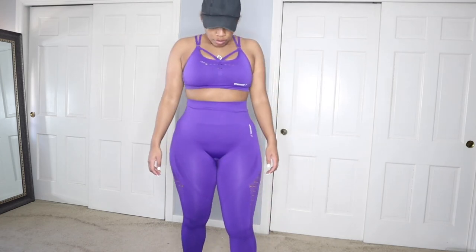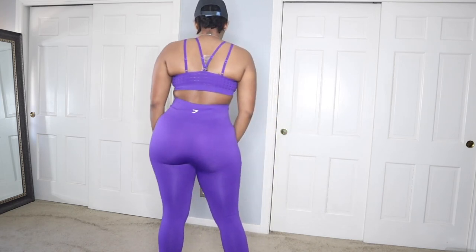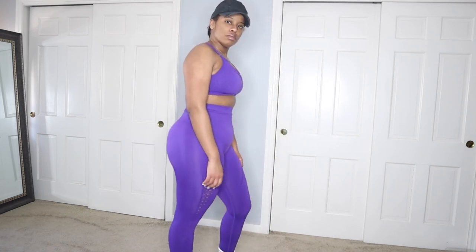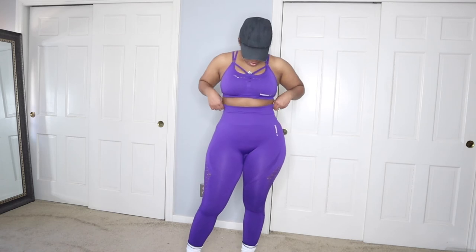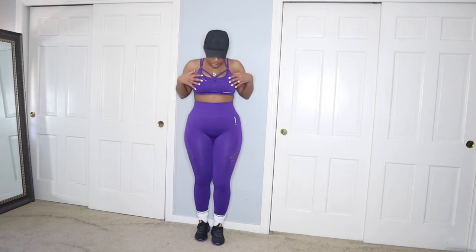This outfit is from Gymshark. I love the quality of Gymshark, but if I can be honest, it took so long to put on because even though the material is stretchy, it's that tight stretchy — so it's comfortable, but just know you're going to feel very compressed.